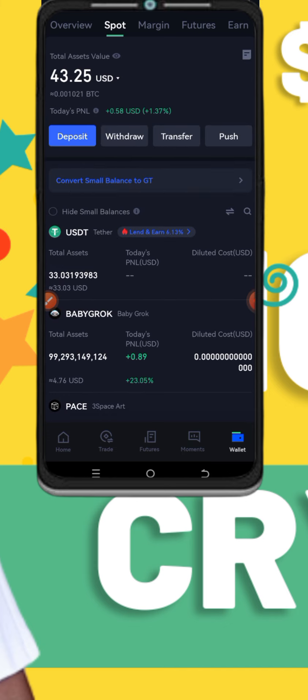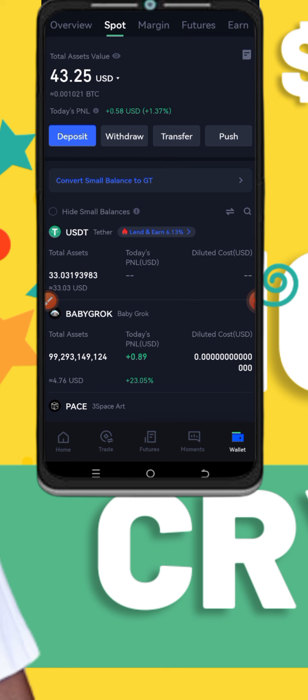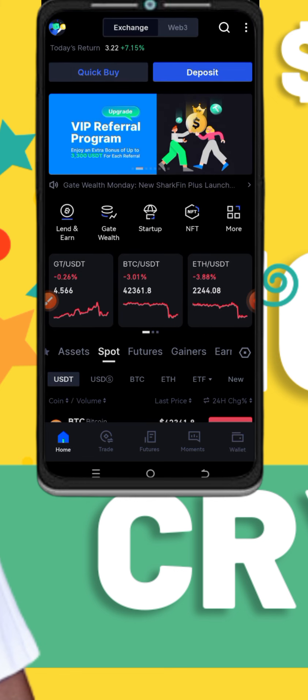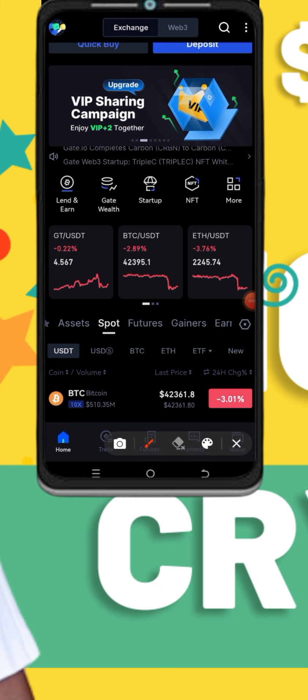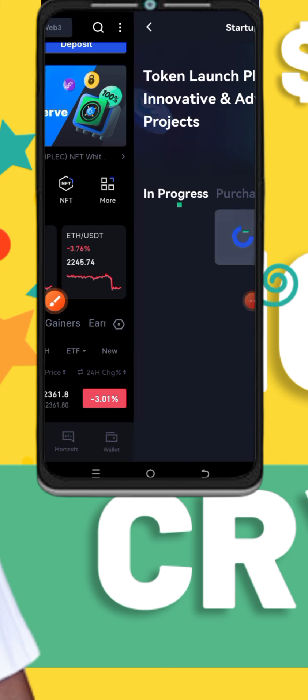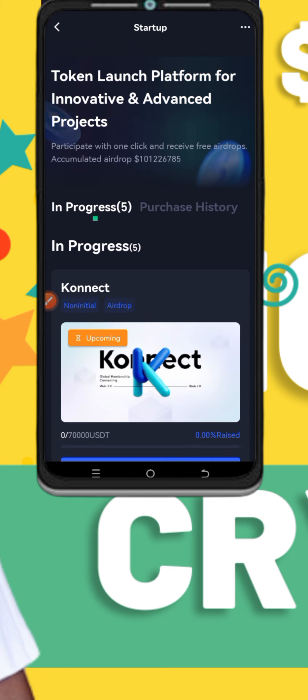As the market is crashing, we are actually adding more and more to our portfolio. Now, how can you do this? When I come to my homepage and click on startup — you're going to click on startup here. When you click on startup, it's going to open this interface. There are so many projects here that you can get involved in.